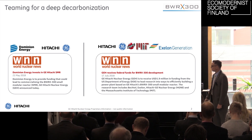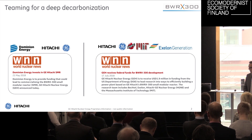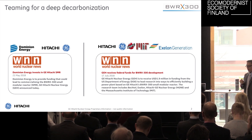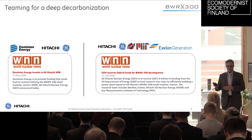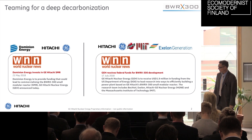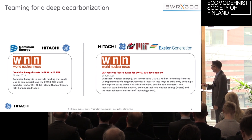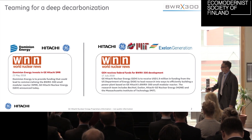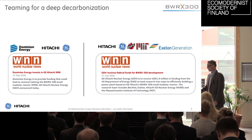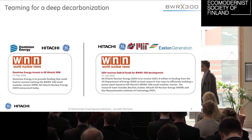We've partnered with Dominion, who are an investor in this technology — that's the large US utility. And our Japanese partner Hitachi GE — that's the Hitachi part of GE Hitachi — they're investing in the technology also. We also have partnerships with Bechtel, MIT, and Exelon on a government project we're going to launch later this year, and we're actually going to get a little bit more money than what it says there, but that's being negotiated.